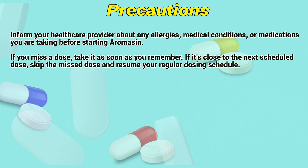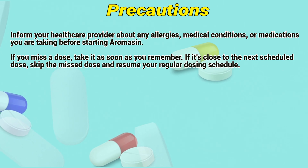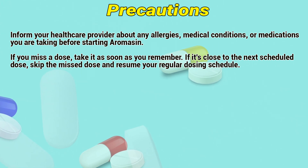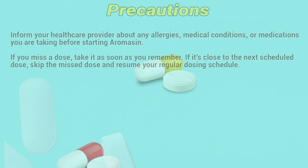Precautions: Inform a healthcare provider about any allergies, medical conditions, or medications you are taking before starting Aromacin. If you miss a dose, take it as soon as you remember. If it is close to the next scheduled dose, skip the missed dose and resume your regular dosing schedule.